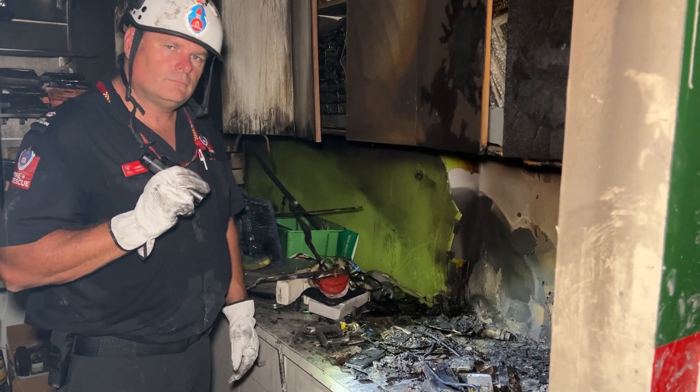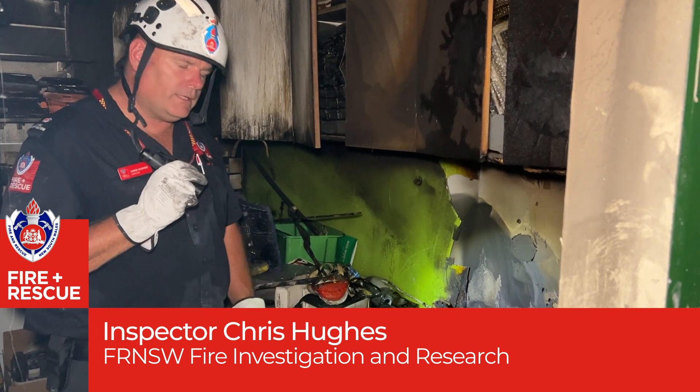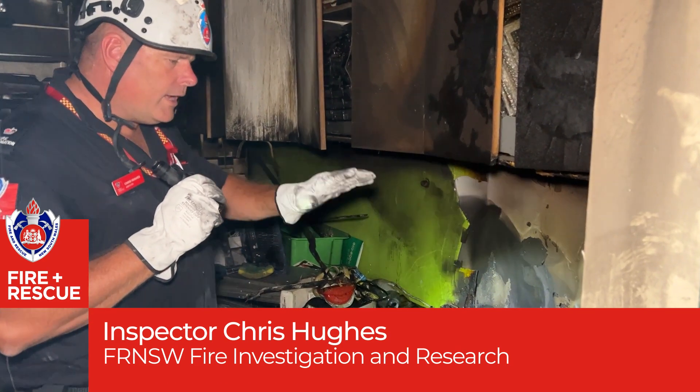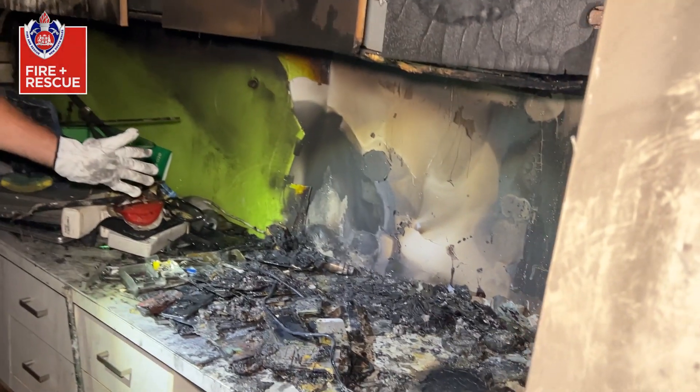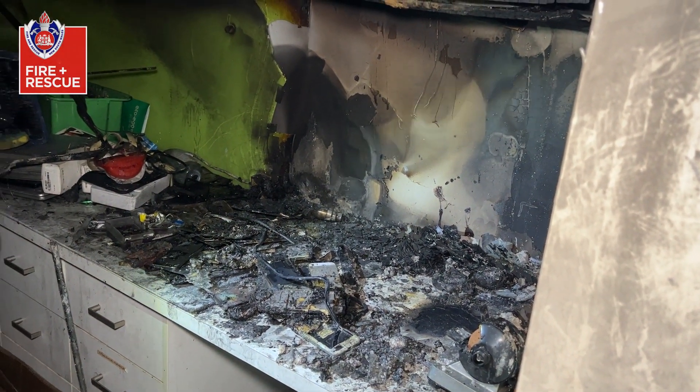So Chris, just talk us through what you've done and what you've found. Good morning, Adam. Yes, we've had this fire in this mobile phone shop in the work area. As we can see, it's only virtually a very small fire — it's only probably about a metre by a metre in regards to the fire damage.